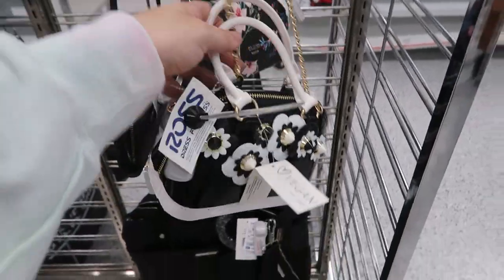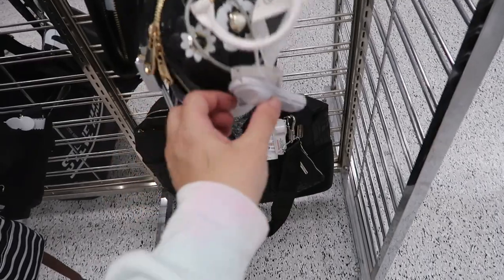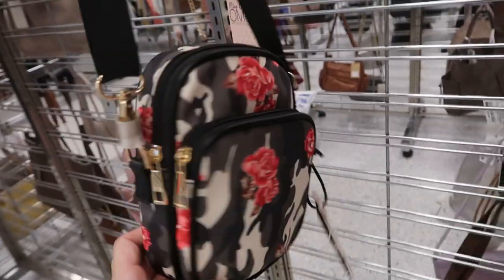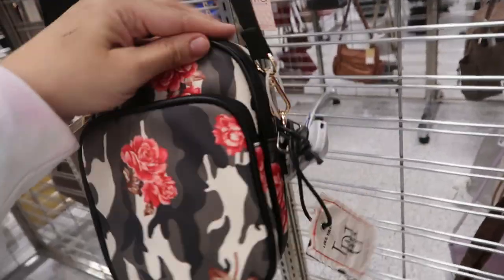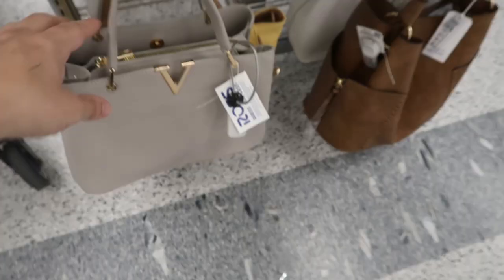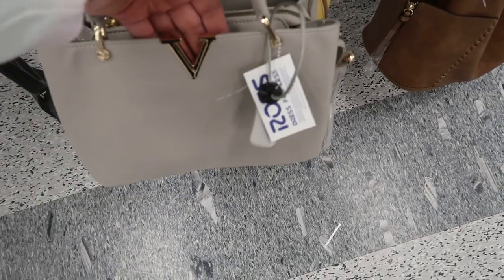I'm also seeing this little cute crossbody — it's like an Alma style, it's like a vinyl material, and this one is $11.99. How cute is this little camo floral crossbody? It's like perfect for your phone and a wallet, only $9.99, and it's from Like Dreams.